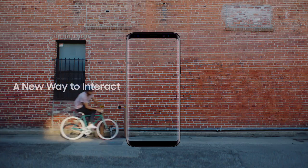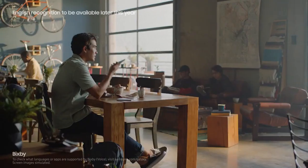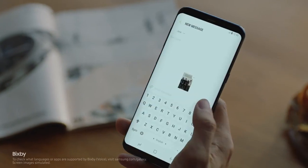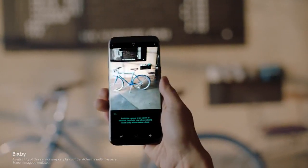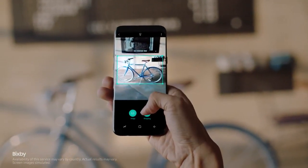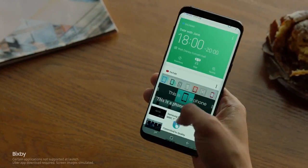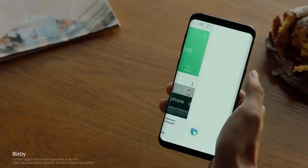The Galaxy S8 also presents a whole new way to interact with your phone: Bixby. Capture this screen and text it to Jane. Bixby gets smarter and more intuitive with every use. And if you find something you like, Bixby analyzes it and provides information without having to type a single word. Bixby evolves as it learns your routine, so you'll have the right content just when you need it.